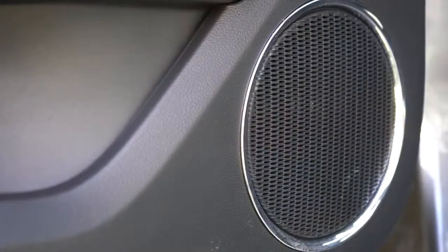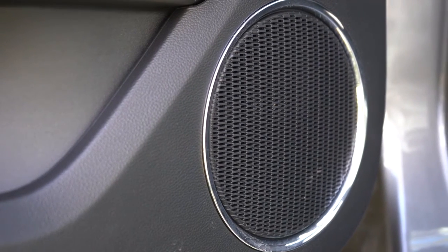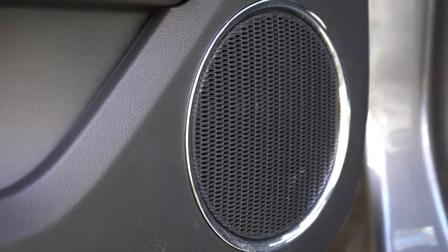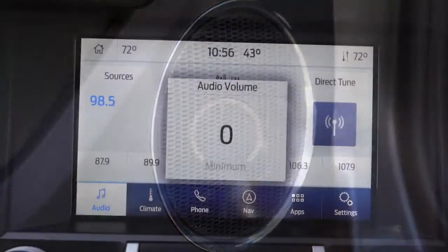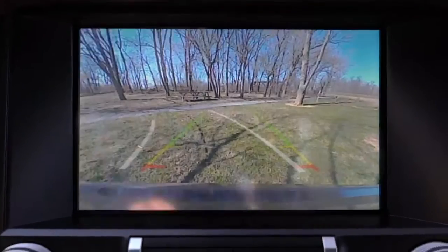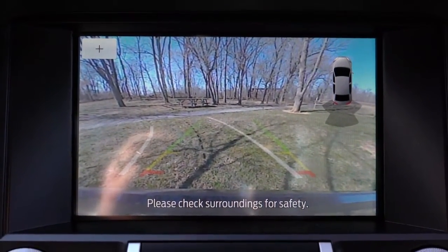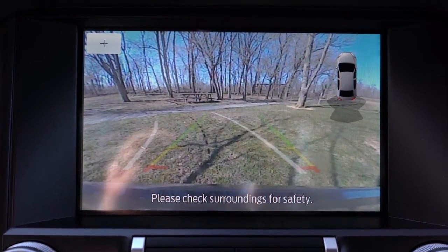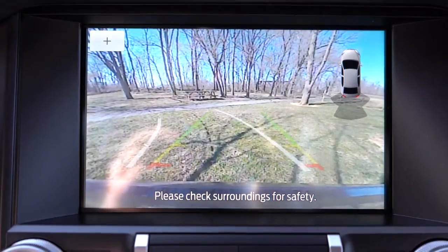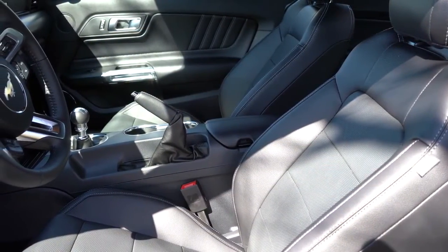We tested out the nine-speaker sound system and it's quite good when you really push it — especially on SiriusXM. Also, when you put the Mustang in reverse, a rear-view camera comes standard across the board, letting you know who or what is behind you.